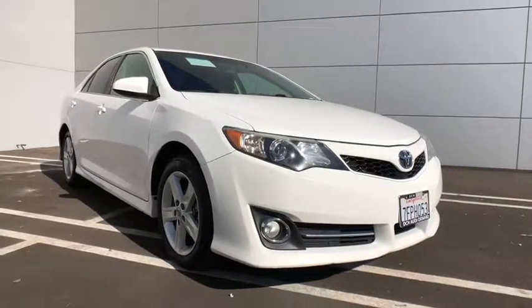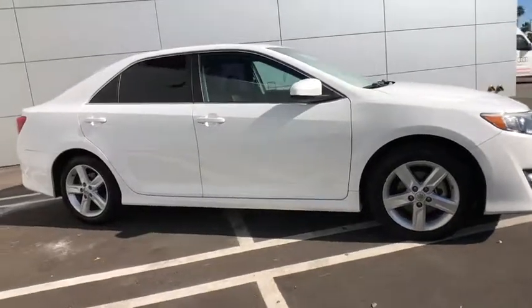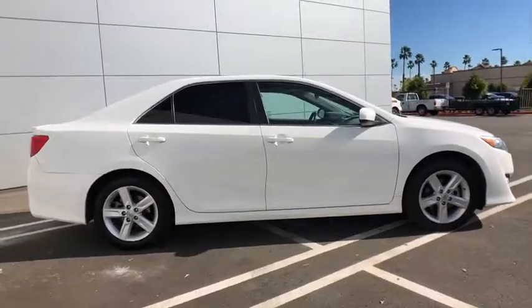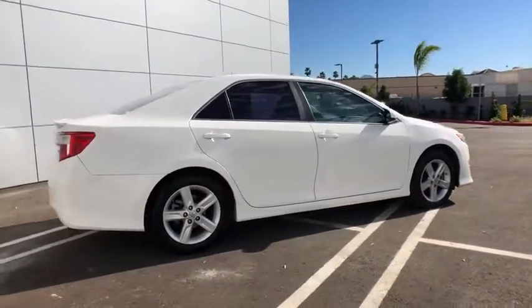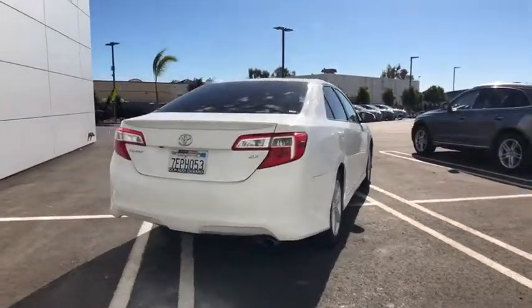The 2014 Toyota Camry. Toyota Camry is an affordable, mid-sized car. Reliable and great, comfortable commuter car. This vehicle has less than 60,000 miles. Here are some of this vehicle's great options.